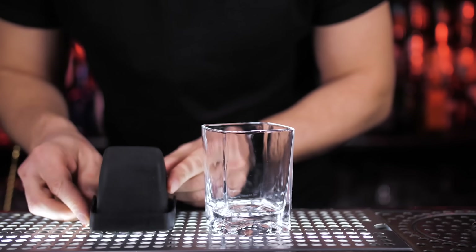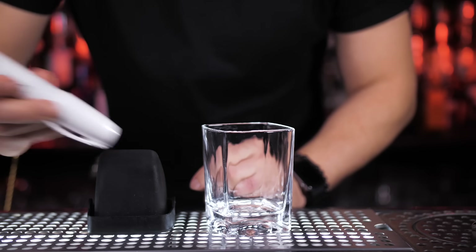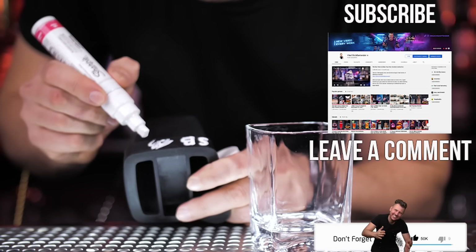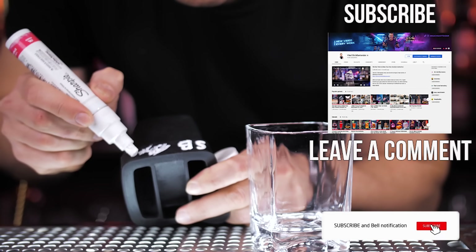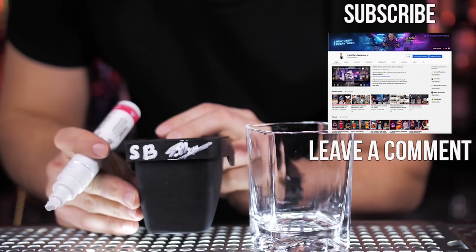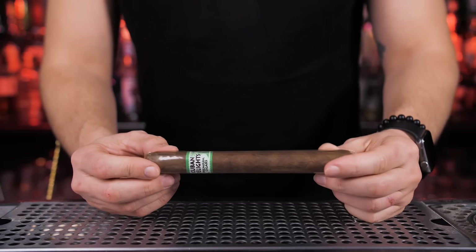I actually have two of these glasses, so I want to give one away to one of you. For a chance to win, all you need to do is be subscribed to this channel and leave any comment below. I'll choose one winner and announce it in the next video — our first giveaway of 2021 has officially started!